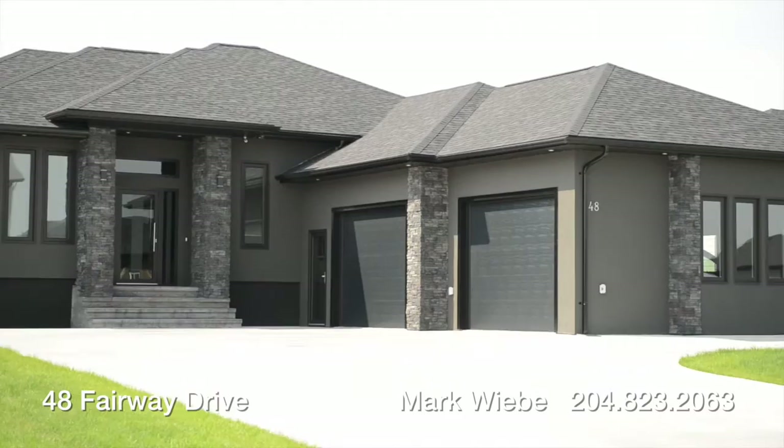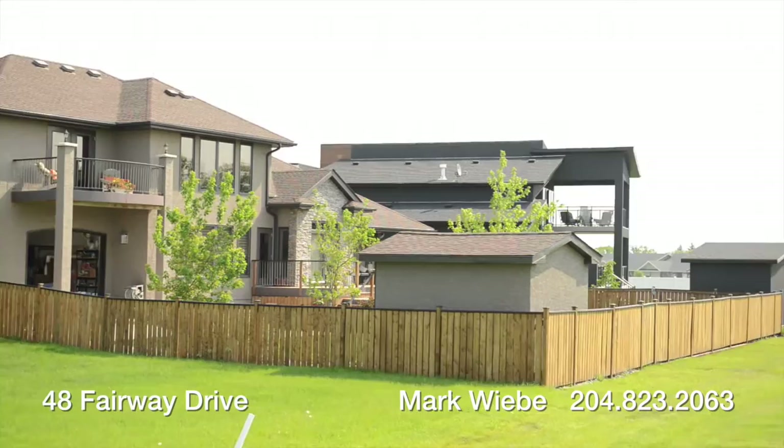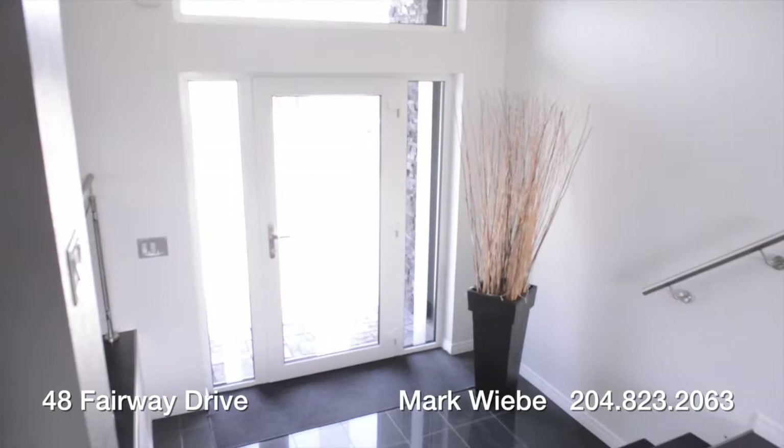Welcome to 48 Fairway Drive in Morton. This 1581 square foot raised bungalow home features a double garage, sleek natural granite, LED lit entrance, and a well landscaped yard. A 12 by 17 deck that's great for entertaining guests or for enjoying the wonderful view that backs the third hole of the Minnawasta Golf and Country Club.